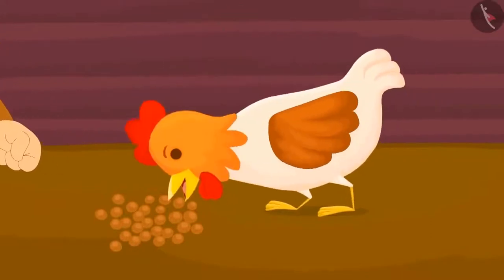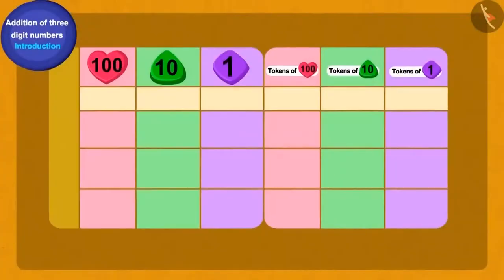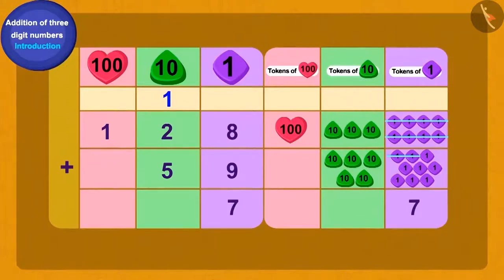Baban gave the hen more grain the following week and she gave him one hundred twenty-eight more gold eggs. Let us find the total. We will add one hundred twenty-eight and fifty-nine using tokens. We have a total of seventeen ones tokens. We can convert ten of those ones tokens into one tens token — this process is called carry-over. We write a one over the tens column to show this. We now have seven ones tokens left and a total of eight tens tokens.